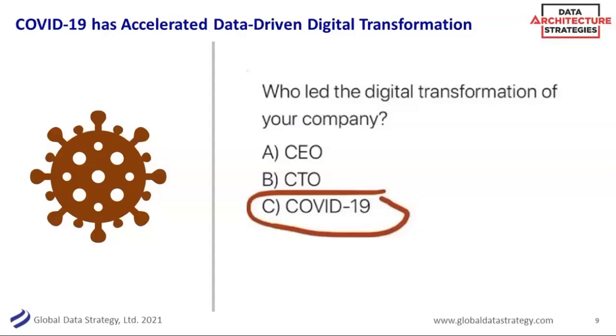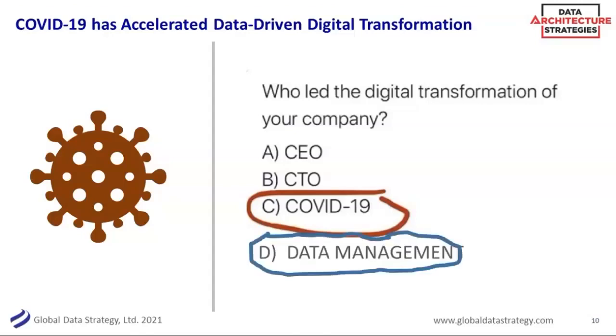Not only did most of our customers stay with us during COVID, a lot of customers have actually grown their practice in data management. It's really data that's driving and supporting digital transformation. Companies that had their data in order have either weathered this storm very well or even increased in this new world of COVID. Getting your data in order has always been a good idea, and I think those who are doing that now are even better positioned.